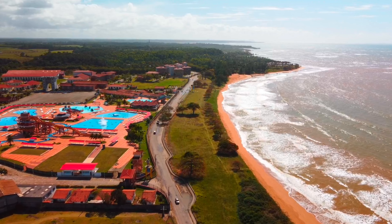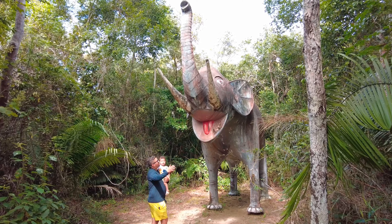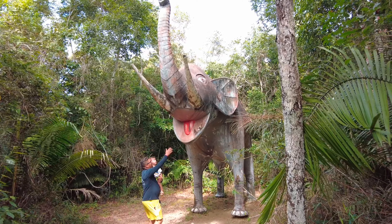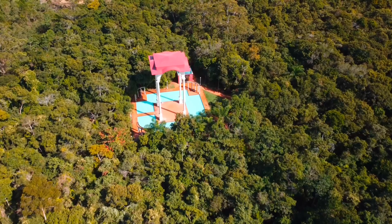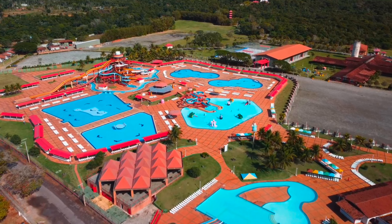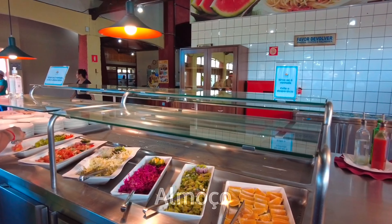We wanted to tell you something: if you don't like that, this Sesc here is not for you. If you don't like theme parks, if you don't like to walk in front of the beach, if you don't like the playground for your child, if you don't like to have a complete pension — lunch, coffee — if you don't like to stay in an aquatic park, you don't come.